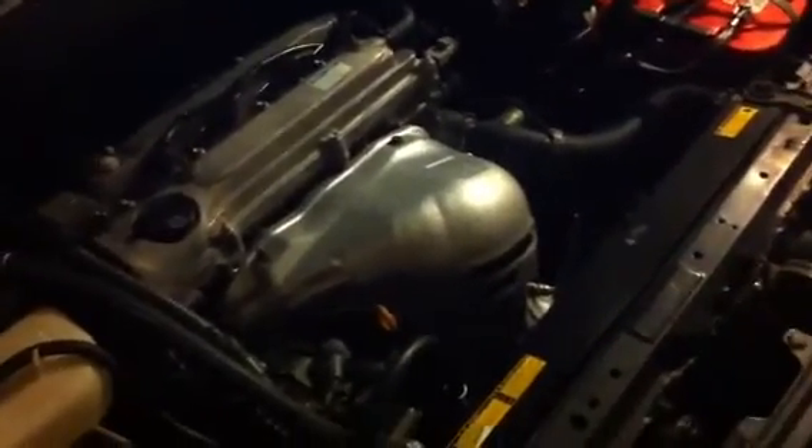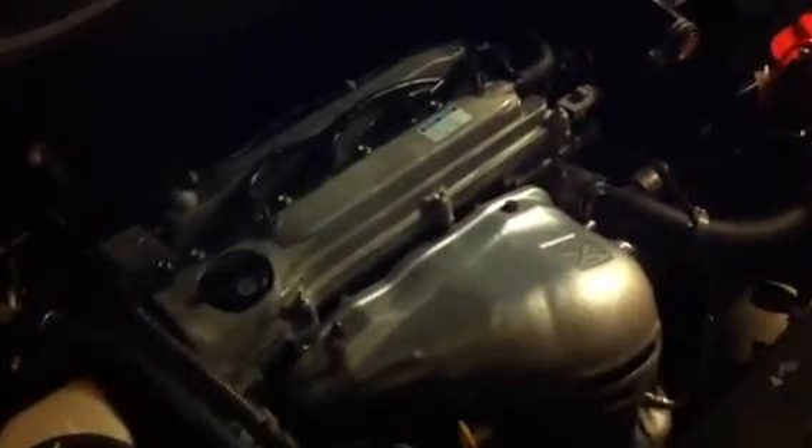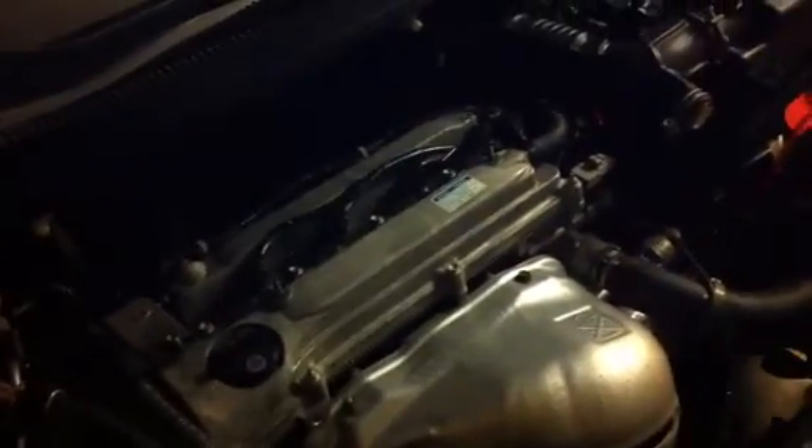Basically, it is time to replace those valve stem seals. Now, before we get started with that, I want to go through a couple things. Number one, symptoms and causes. Causes on these are usually heat issues — but mostly it seems to be a problem with the PCV system. It's a pressurized system, and if you get that plugged up, that has a tendency of building up pressures really high in the crankcase, which will push excessive pressures back through the valve stem seals, because that pressure is going to escape somewhere.